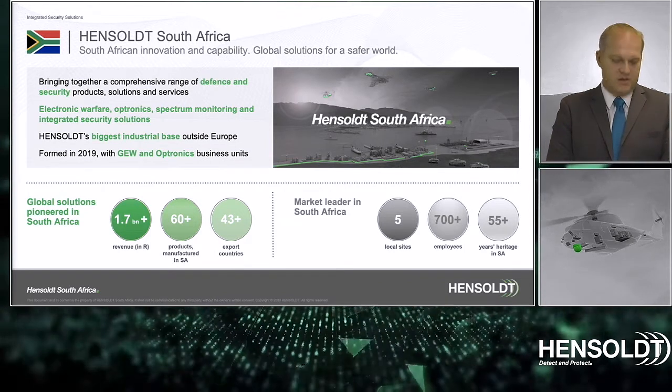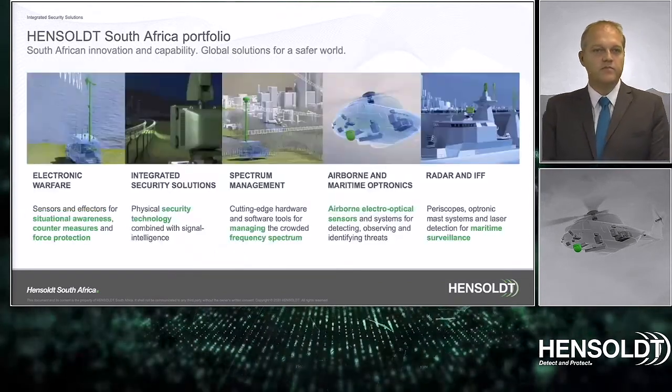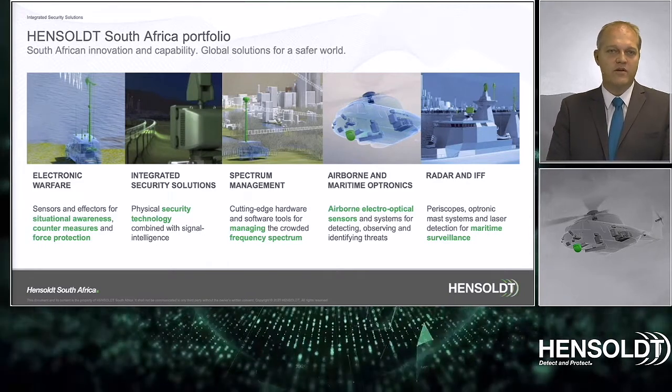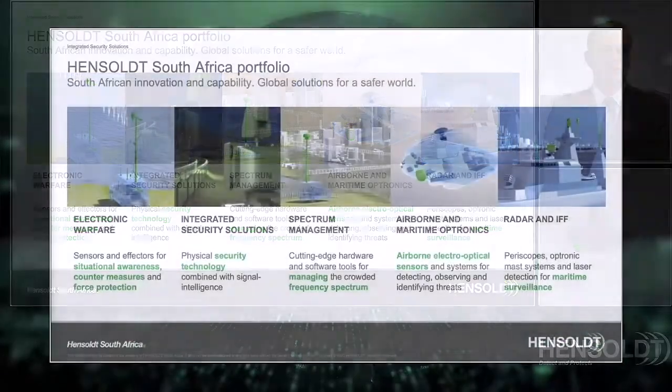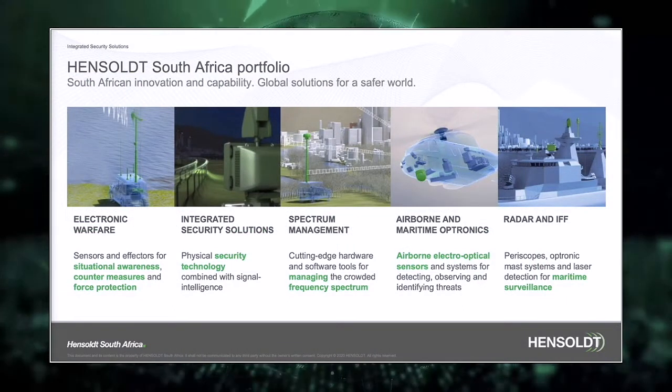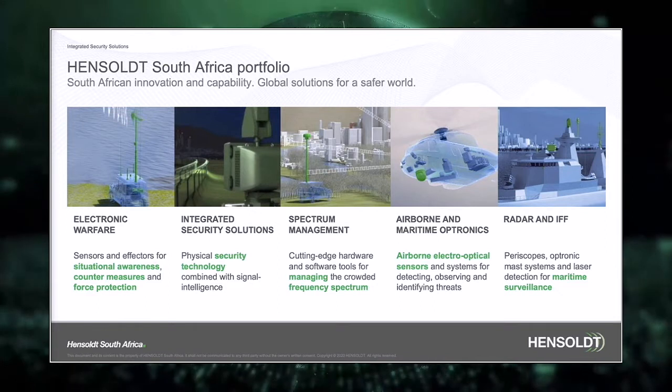Hensholt South Africa, with more than 55 years of heritage, focuses mainly on electronic warfare, integrated security solutions, spectrum management, airborne and maritime optronics, as well as radar and IFF.